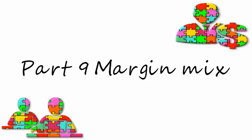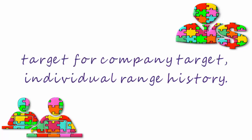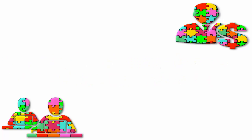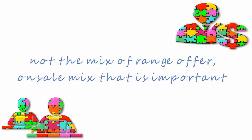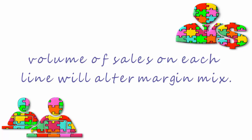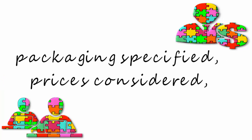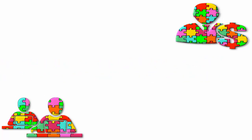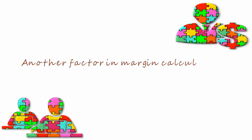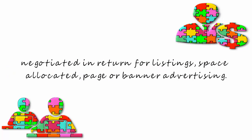Part nine: margin mix. The buyer will have a target margin to achieve for each range, based on targets for the company and the individual range history. But it is not the mix of the range offer, but the on-sale mix that is important. The volume of sales on each line will alter the margin mix. Once the final selective range is presented, packaging needs to be specified and prices considered, because any protective packaging needed for products that will be shipped to the consumer will be an added cost and will eat into the margin. Another factor in the margin calculation is supplier contributions, which will be negotiated in return for listings and space allocated, or page and banner advertising.